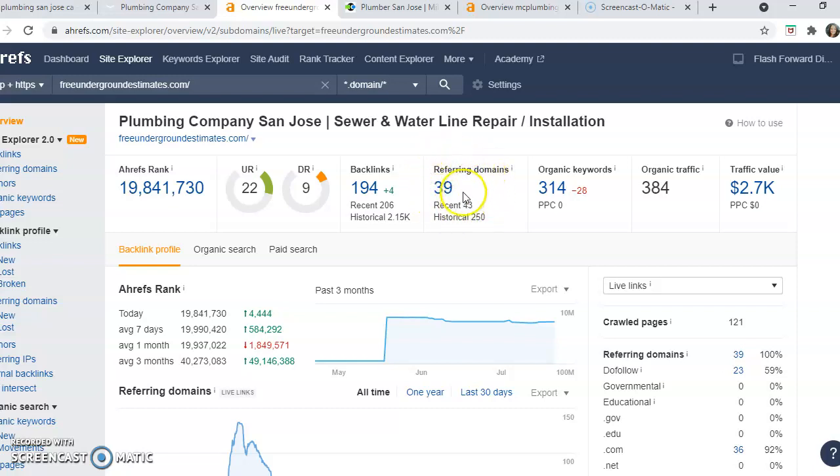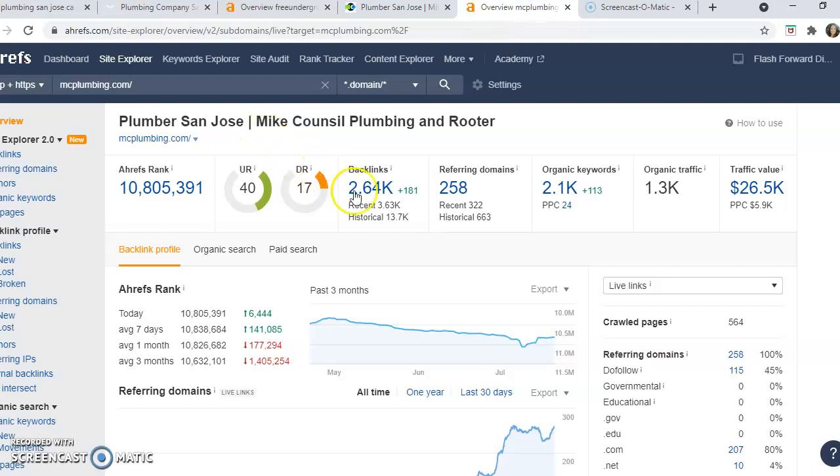What Google is looking at are these referring domains — they want quality over quantity, so they want to make sure they're coming from trusted sources. MC Plumbing has just under 3,000 backlinks coming from 258 domains. This is the number you want to reach and beat. It may be that some of theirs are not quality, so you can potentially beat them with a lower number of higher-quality backlinks.